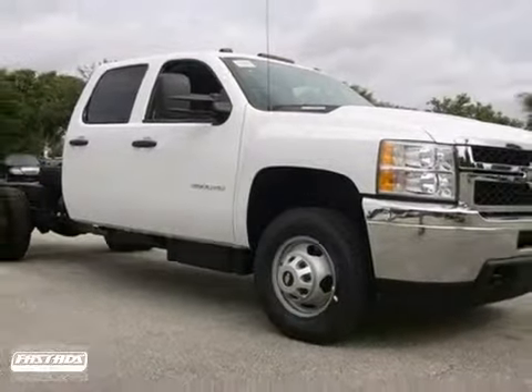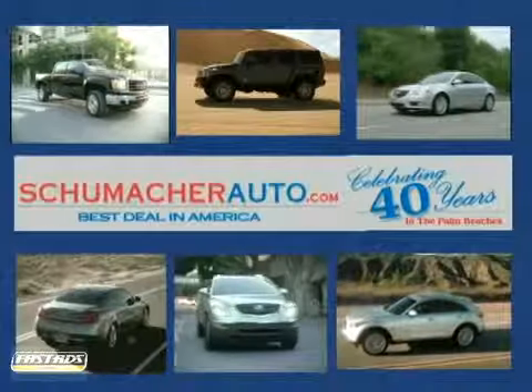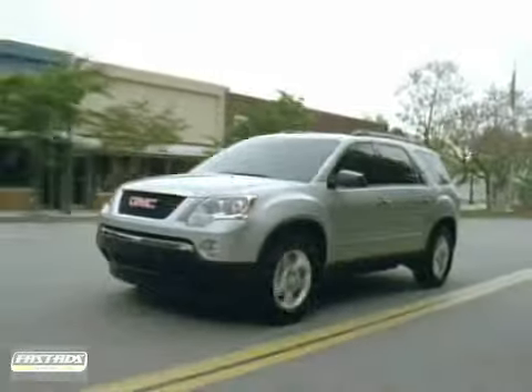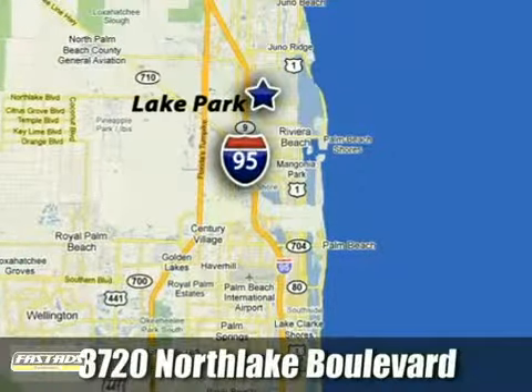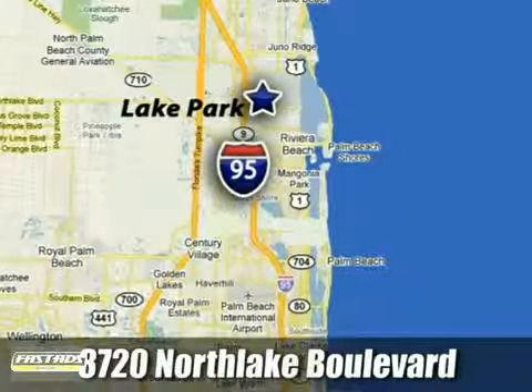Come in for a test drive today. At Schumacher North Palm, we'll treat you the way you deserve to be treated. We're conveniently located at 3720 North Lake Boulevard in West Palm Beach, Florida. We'll be right back.